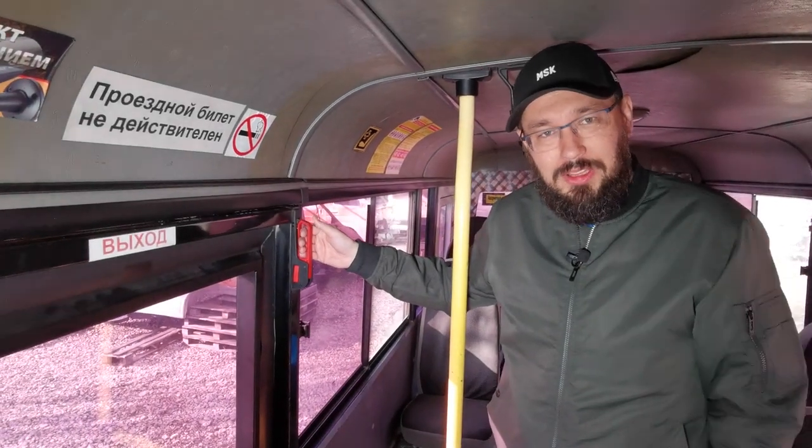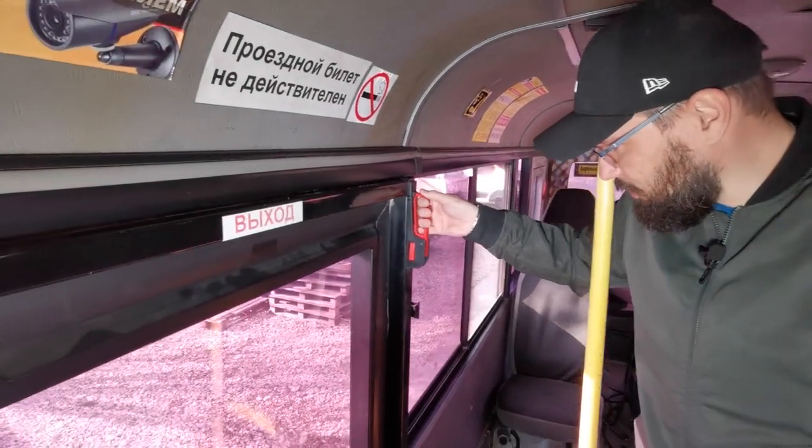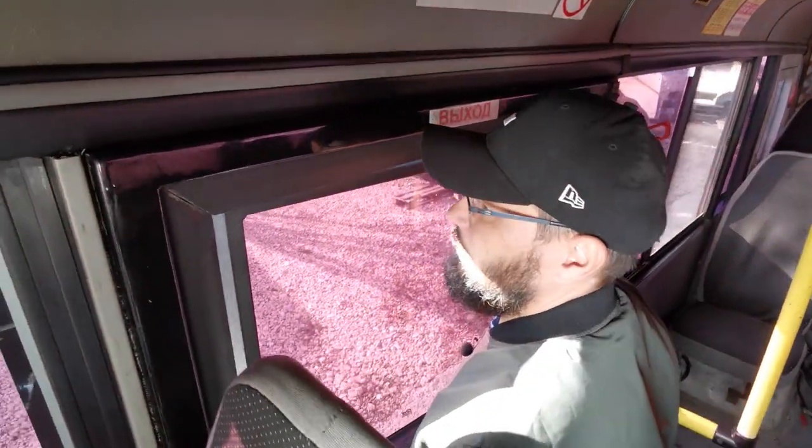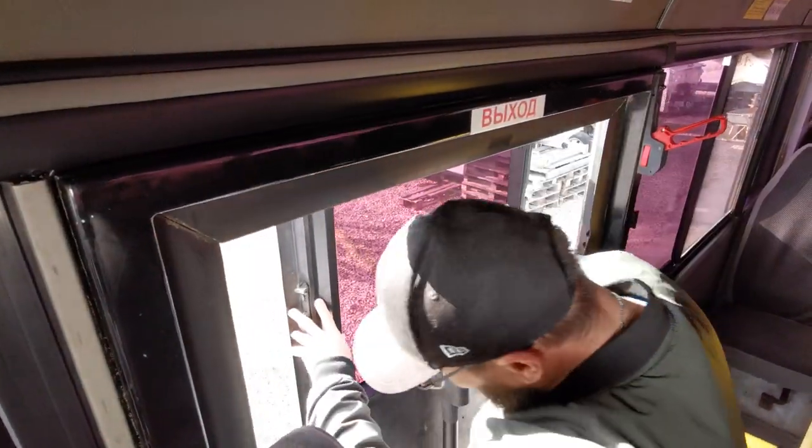Показываю аварийное открытие изнутри. Тянем аварийный открыватель вниз. Дверь вышла из проёма, и также легко открываем створку.